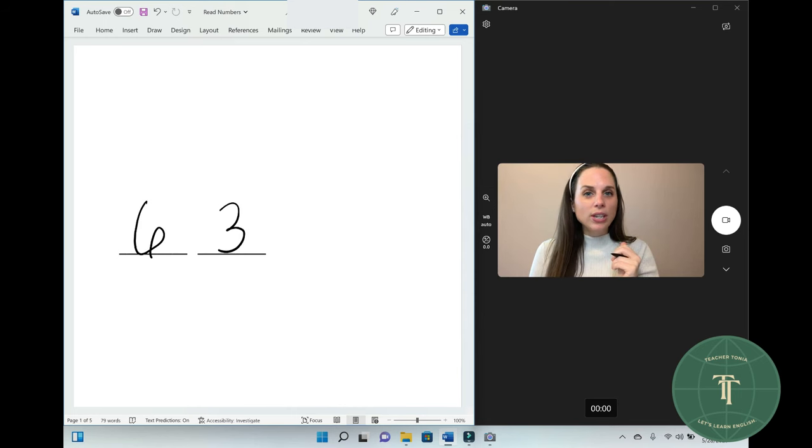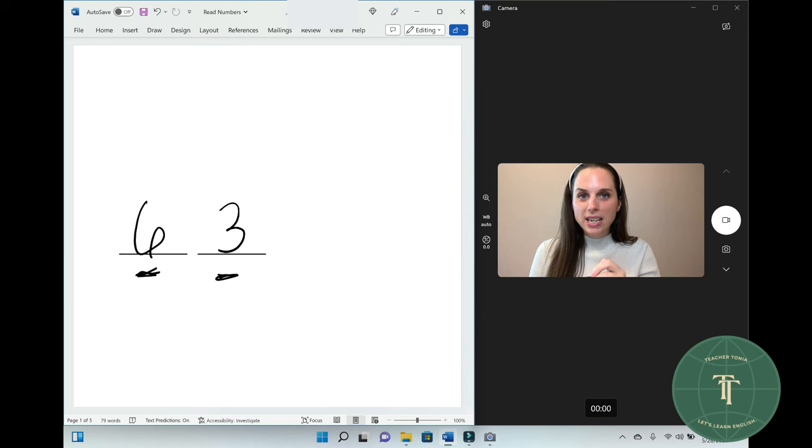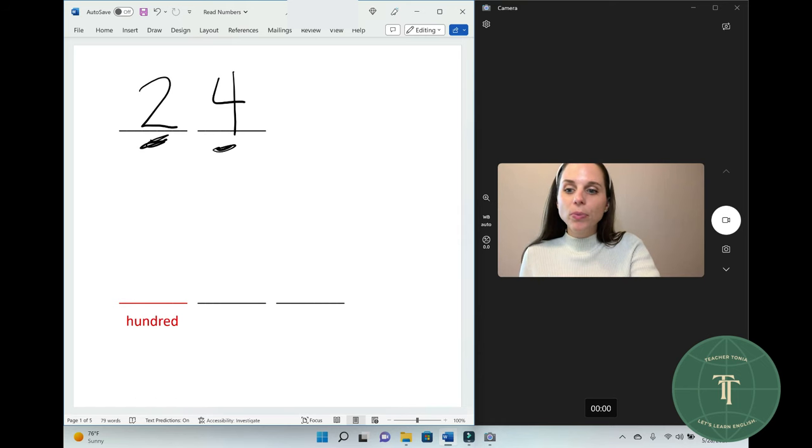What number is this? Sixty-three. Sixty-three. What number is this? Twenty-four. Twenty-four. Good. This number is twenty-four. Twenty-four.